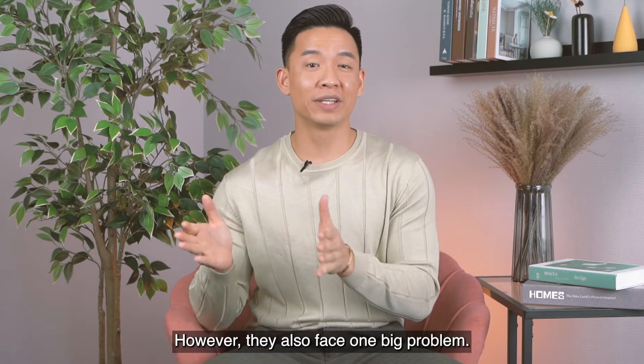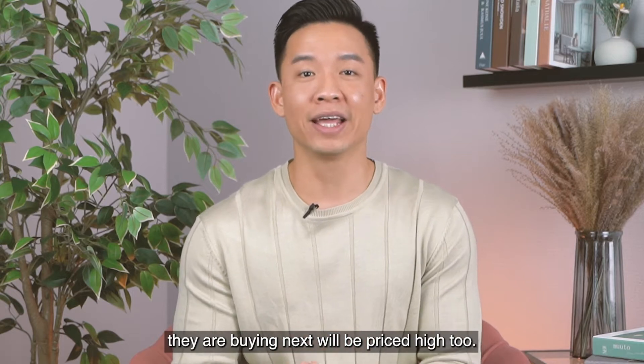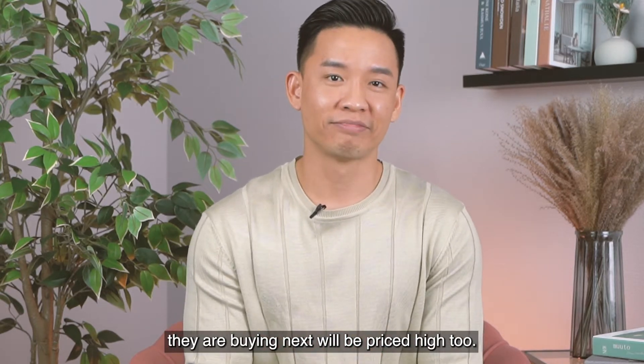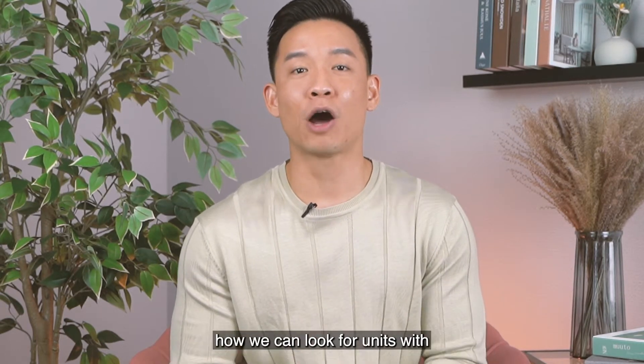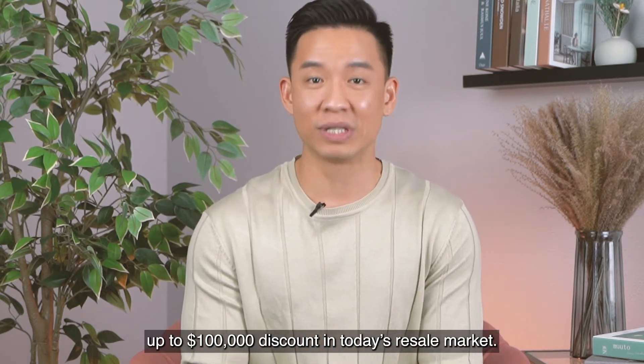Homeowners swapping out their properties face one big problem: the properties they are buying next will be priced high too. So I will be sharing some tips on how we can look for units with up to $100,000 discount in this resale market.